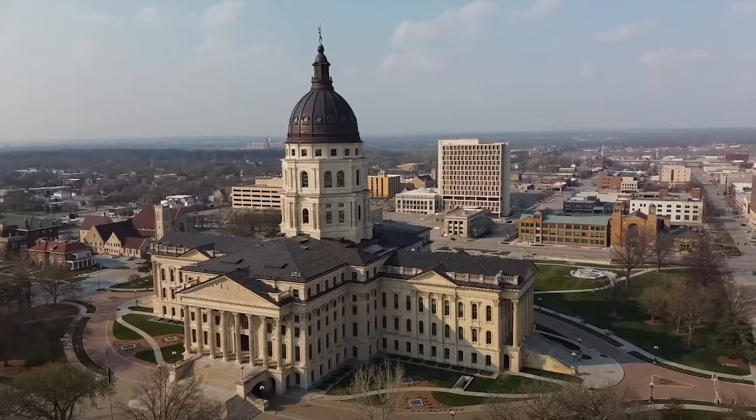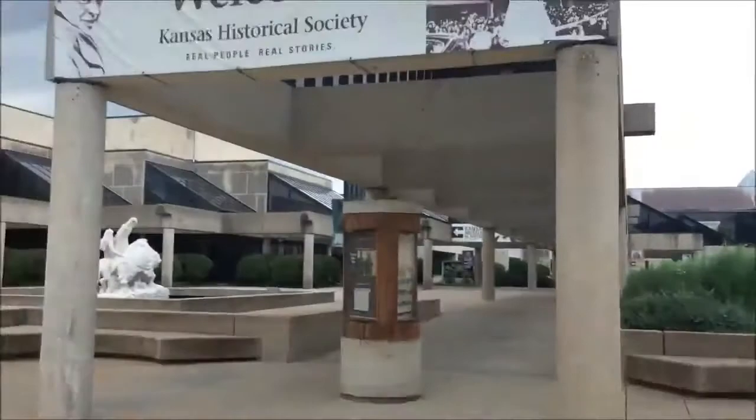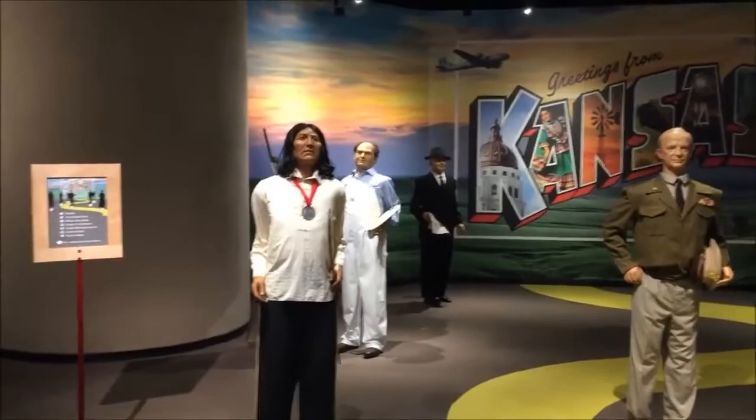Another great way to learn about the history of the state is to head to the Kansas Museum of History. The award-winning museum tells the story of Kansas' rich past through exhibitions about the early settlers, the Civil War, and Native American history.